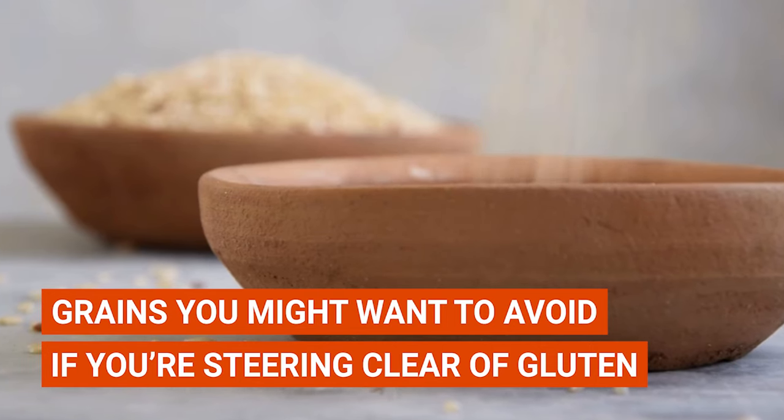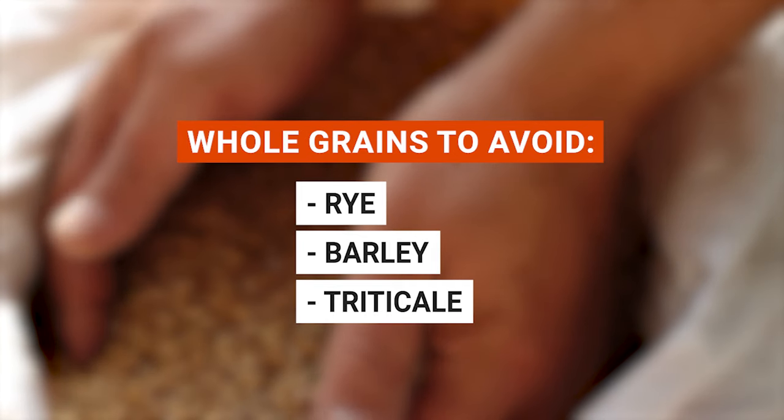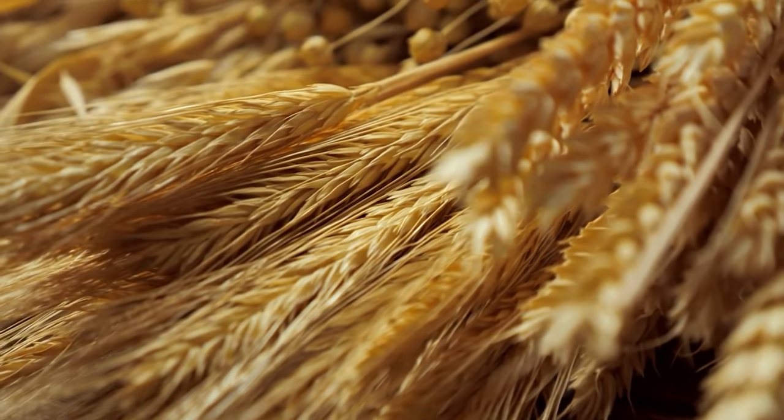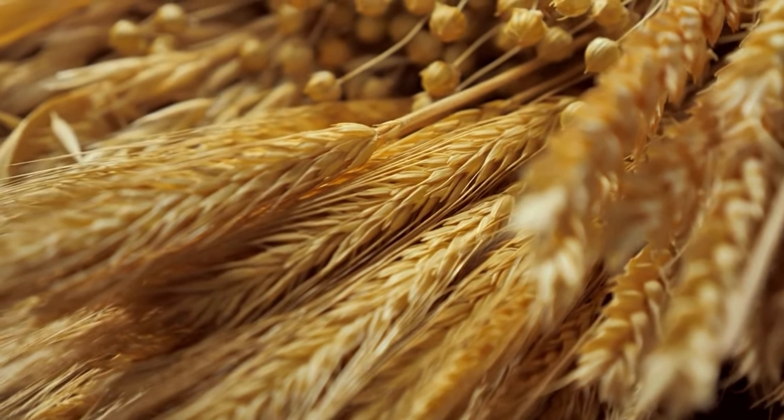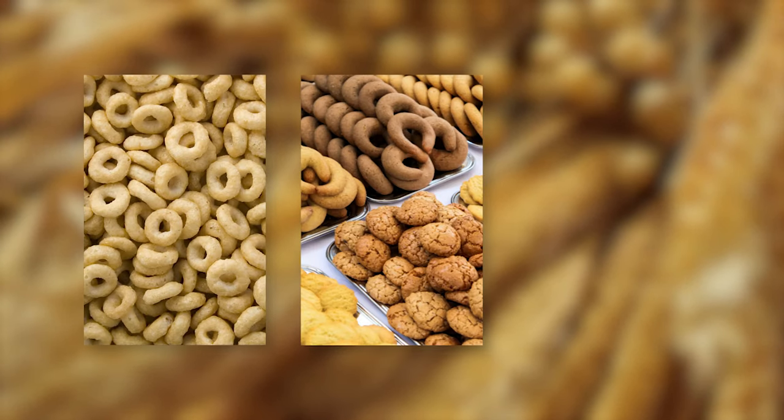However, there are grains you might want to avoid if you're steering clear of gluten. These include rye, barley, and triticale. These grains are usually the main culprits behind the gluten content in products like bread, crackers, pasta, cereals, baked goods, and snack foods.